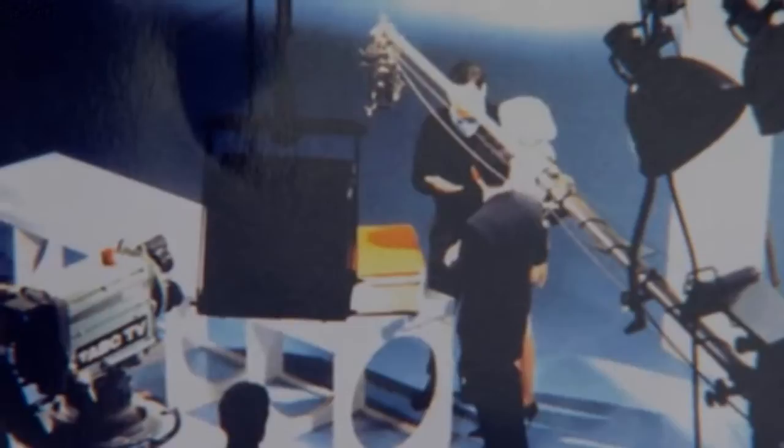We've got photographs of Ringo, and of John and George. This is nice, because this is actually in the studio itself, and you can see the cameras there, the lights and so on.